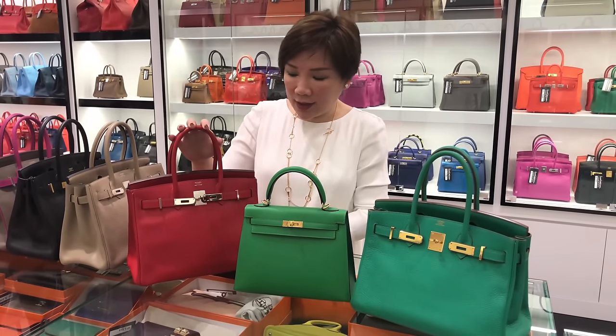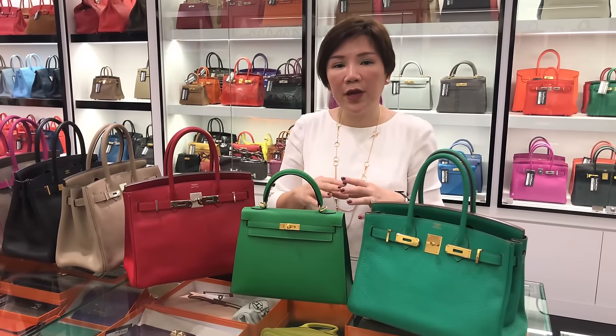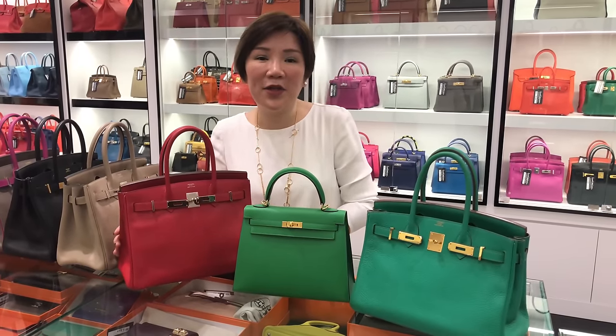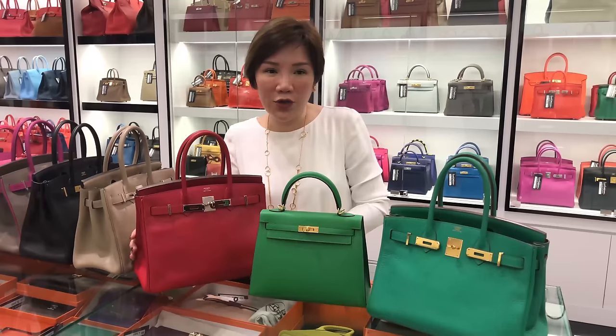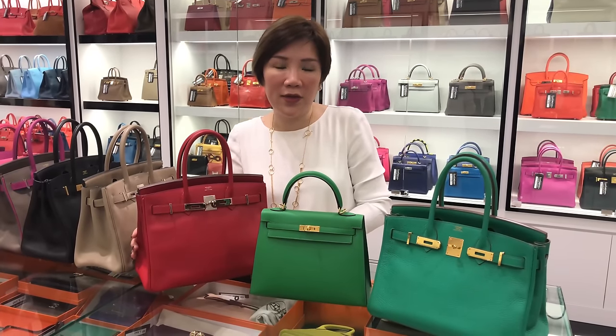This is Rouge Cassac. We must match the colour to the year of production and also match the leather with the colour. Rouge Cassac is only made in absent leather and clements. If somebody offers you a Rouge Cassac Togo, you should be fairly aware that this may not be a genuine article.